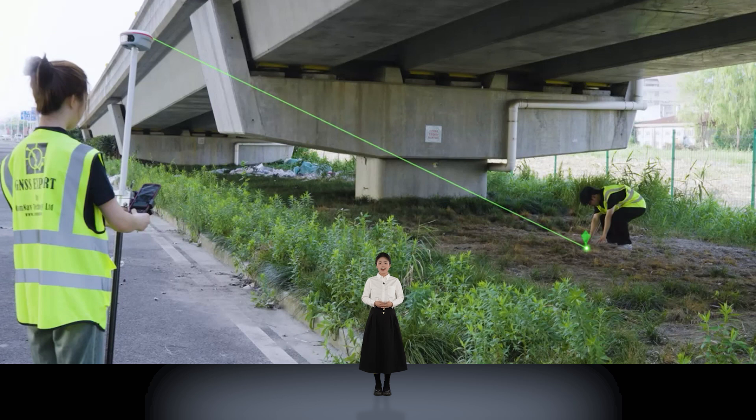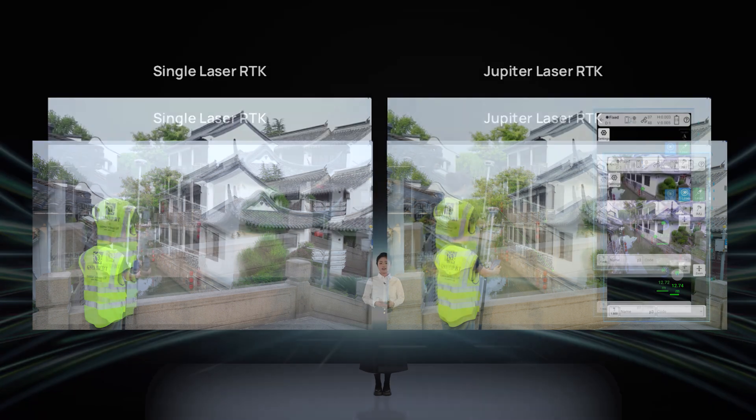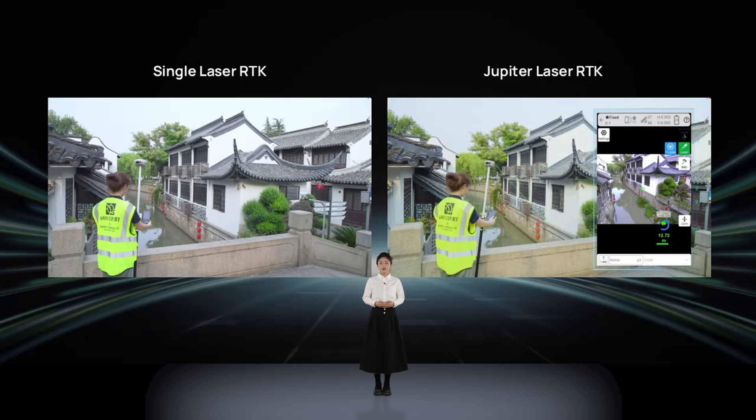Furthermore, as you approach the stakeout point, the laser will flash to alert the marker, replacing the traditional walkie-talkie and enhancing the user experience. For the single laser RTK, when the target points are too distant or in bright light, the laser cannot be seen with the naked eye, but with visualization, points in these circumstances can still be seen.